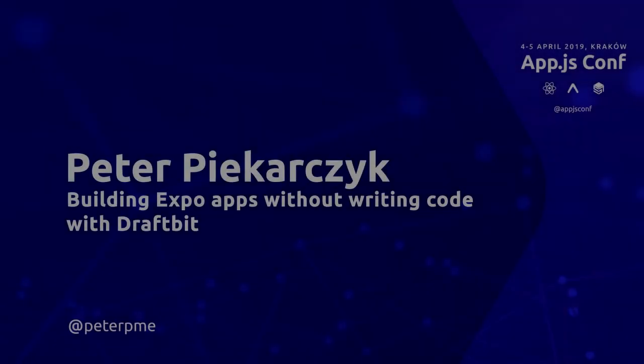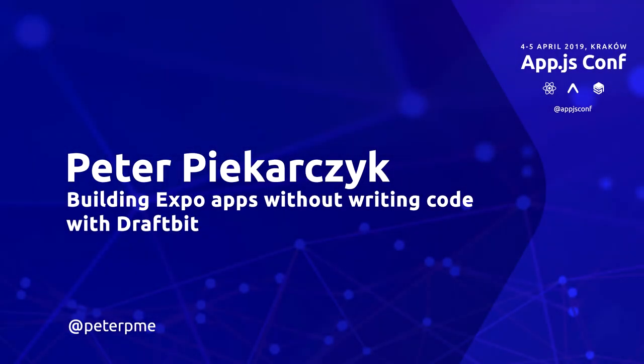The next speaker is Peter Paikoczek. Peter is a Polish-American who lives in Chicago. I've known him since September 2015, and React Native was released in March 2015, so it kind of feels like a pretty long time ago now. He holds the distinction — this is actually confirmed — of being the first user of Expo.